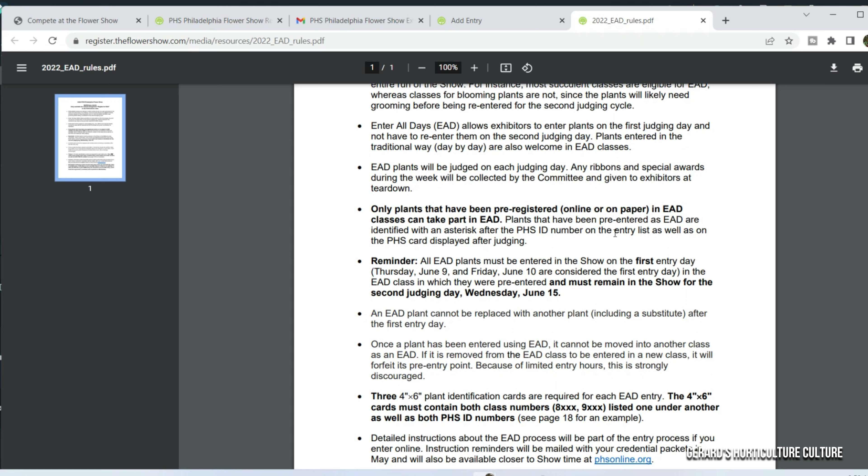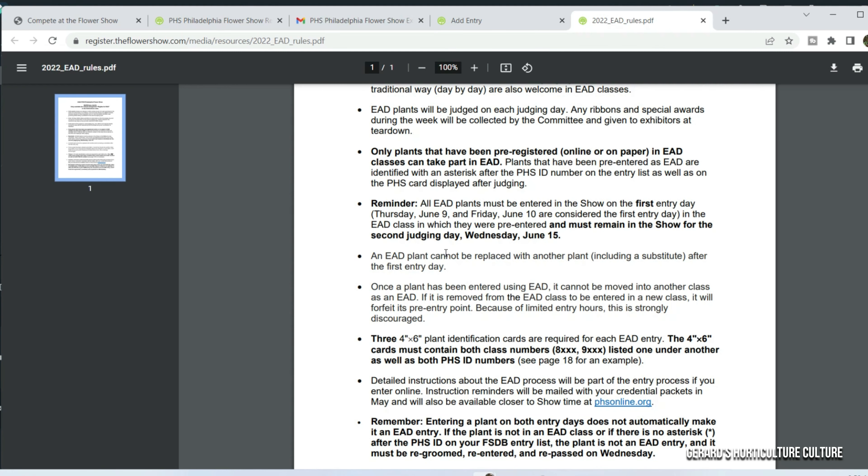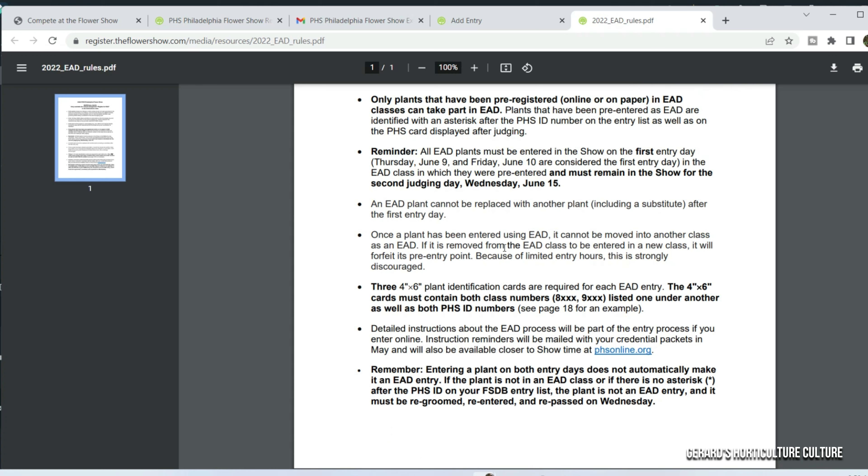Here's a reminder: EAD plants must be entered in the show on the first day of entry — Thursday, June 9th. So June 9th is when the first day of the Philadelphia Flower Show begins and the plant must be entered then. It tells you that you need a four by six card with the PHS ID and both numbers — read that thoroughly. If you have any questions, they have a thorough visual diagram you can follow. If you want to add a pre-printed label, you can see that on another page. Just read it so you won't have any problems.